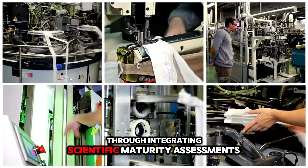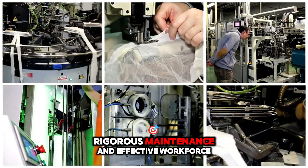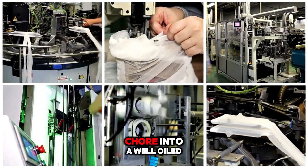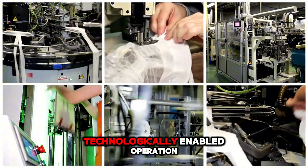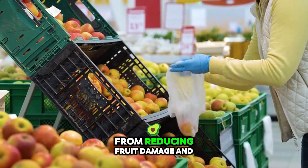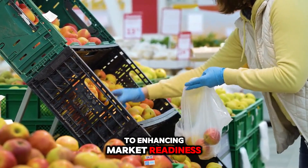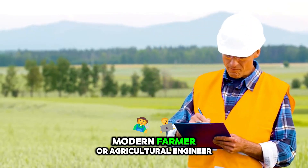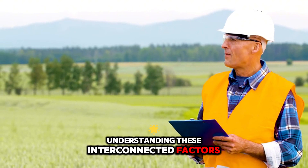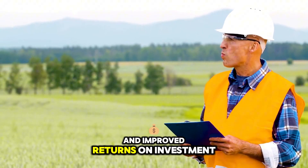Through integrating scientific maturity assessments, precision machinery, rigorous maintenance, and effective workforce management, mango harvesting transforms from a seasonal chore into a well-oiled, technologically enabled operation. The benefits ripple through every stage — from reducing fruit damage and labour costs to enhancing market readiness and product shelf life. For you as a modern farmer or agricultural engineer, understanding these interconnected factors offers a pathway to more reliable harvests and improved returns on investment.